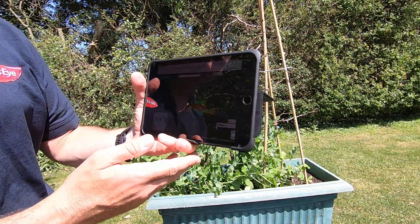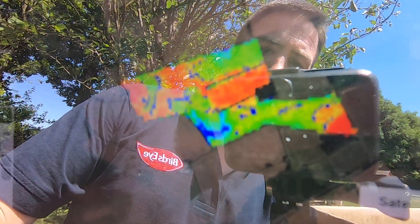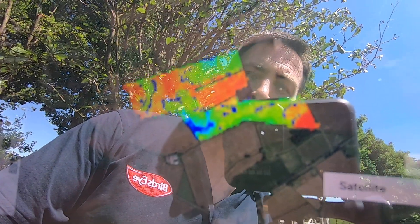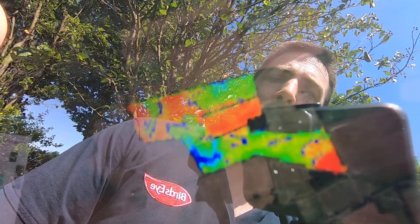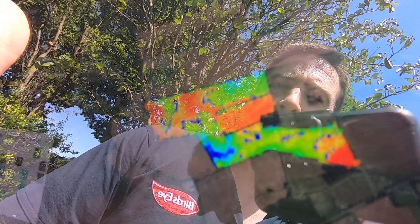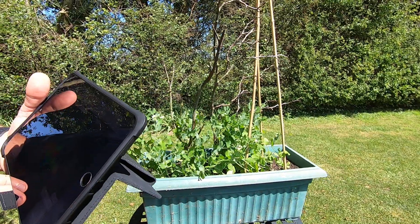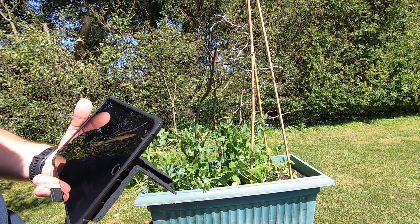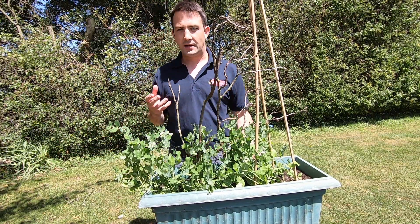I'll show you what that looks like by bringing the camera up. As you can see, that's an image of one of our fields over the last couple of days. The variance between the darker areas and the greener areas is not very much at all, but it is picking out those slight variances in the crop so our fieldsmen can work towards sampling those areas of the field to see what the difference is in quality and then make decisions about how we optimize the harvest.